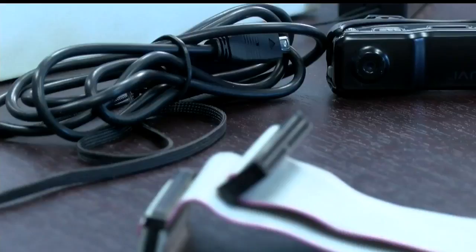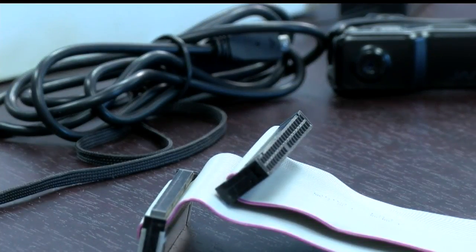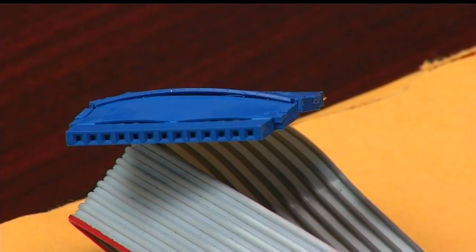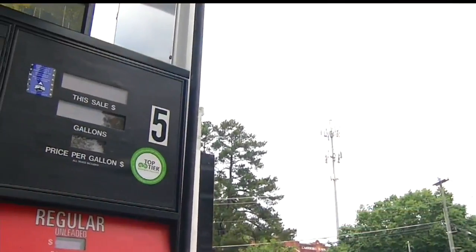It's really cheap and easy for a bad guy to do, and utilizing Bluetooth now takes away the physical component of having to go and check on a skimmer, so they can just be within 30 feet of a skimmer and steal the data that way. Criminals don't get caught as easily because they don't have to physically retrieve the device to get your information.